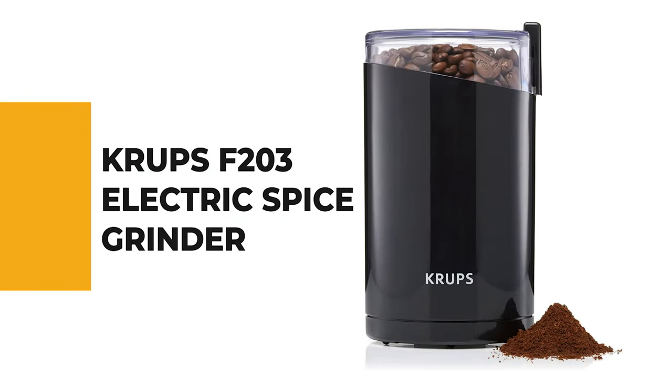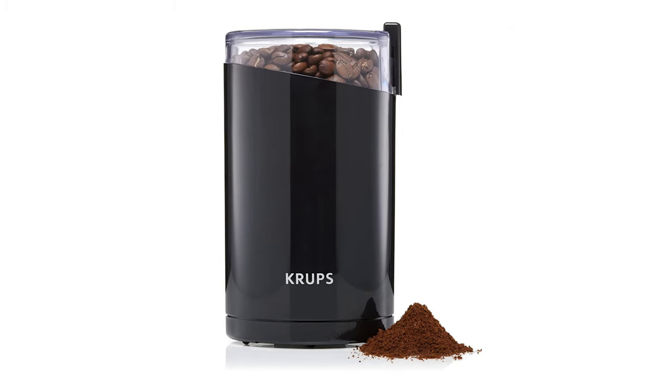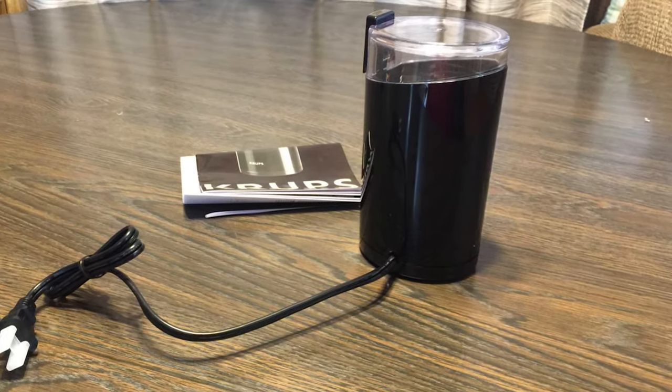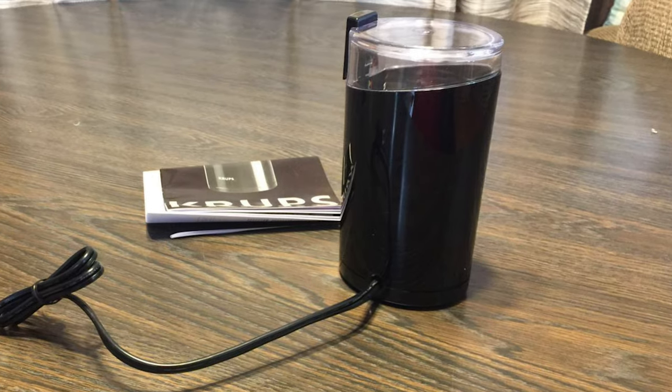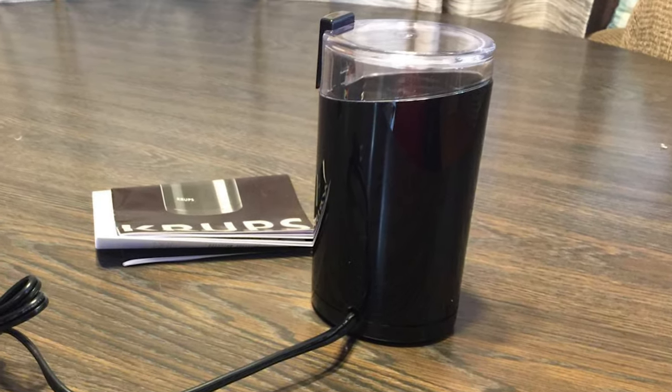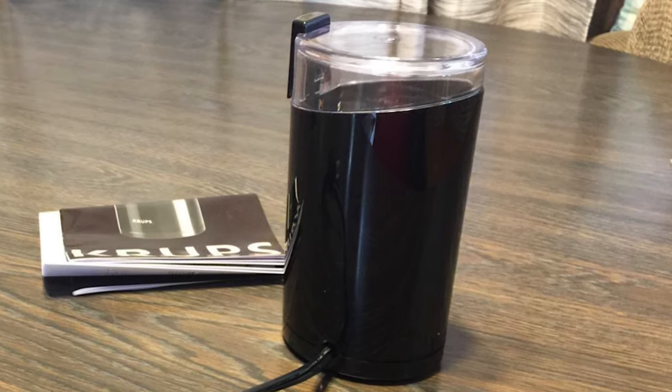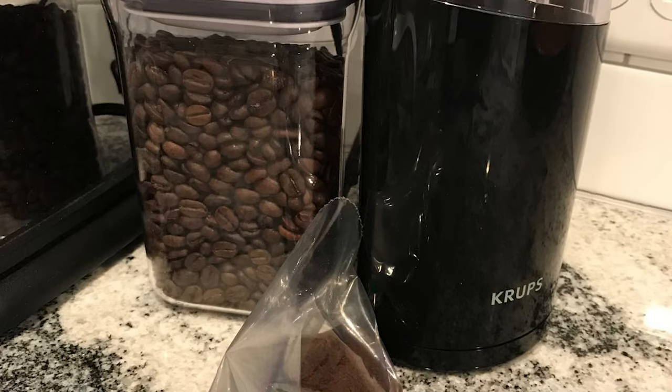From performance to price, from design to durability, the last product on our list is the best out of all we've reviewed. Number 1: Krupp's F203 Electric Spice Grinder. If you're looking to spend as little as possible on an expert-recommended grinder, Paul Schlater, co-founder and head roaster at New York City-based Birch Coffee, recommends this Krupp's F203 Electric Spice and Coffee Grinder over most burr grinders. With this, you're getting a burr grinder for about the same price you'd pay for a blade grinder.